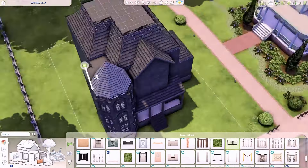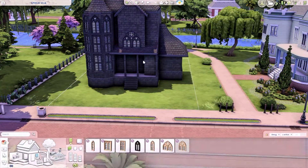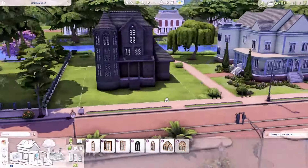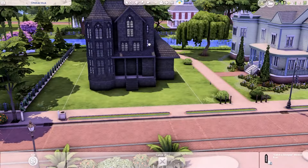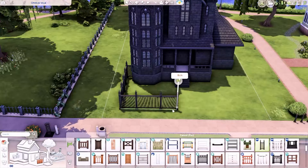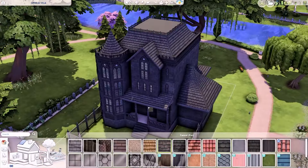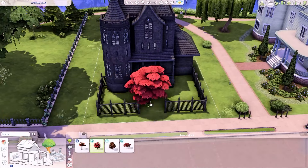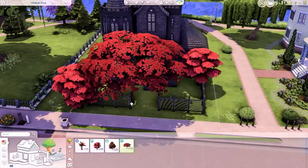In terms of the inside, I was looking at floor plans for the original home and kept them very similar. You end up having the kitchen, bathroom, dining room, and living room all on the bottom floor, which is how it originally is. On the second floor you have Mortimer and Bella's room, a bathroom, Cassandra's room, and also a piano on that floor, because that's what was in the original.